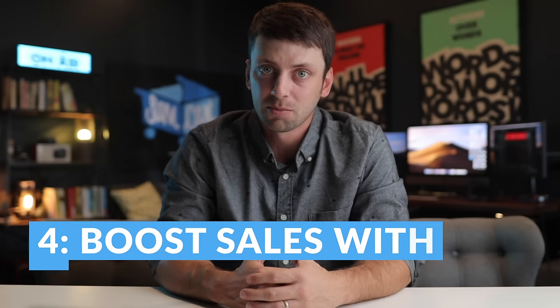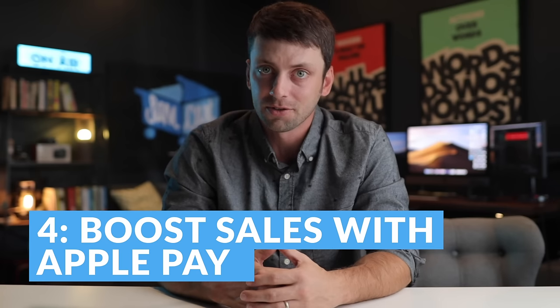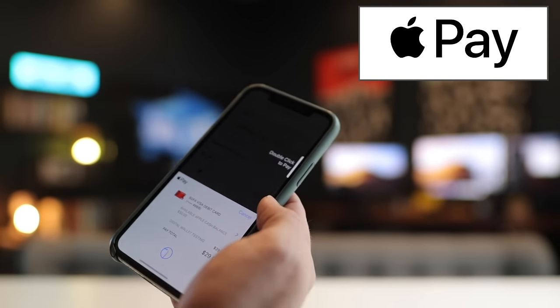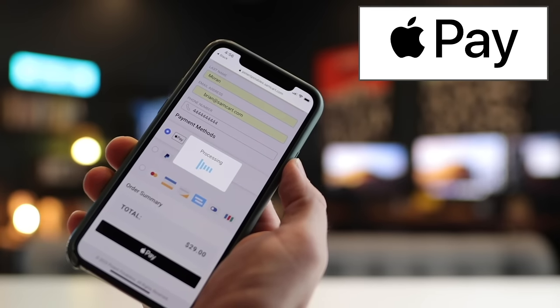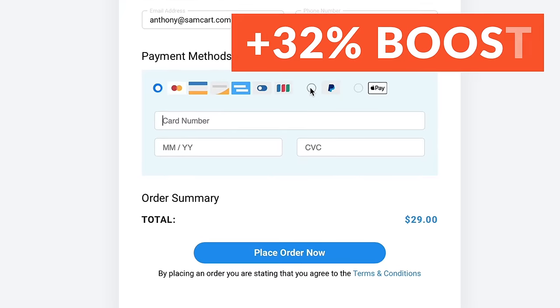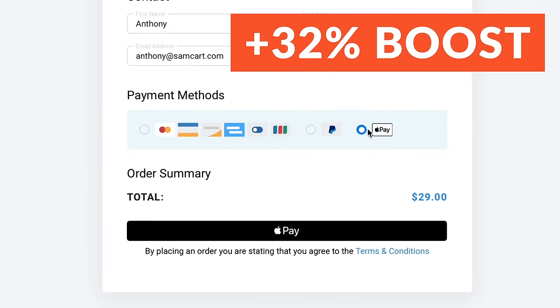Number four: Kajabi doesn't support Apple Pay, Google Pay, or Microsoft Pay, which means if someone's on their cell phone and they want to buy your course and they're not near their wallet, you're going to end up losing that sale. With SamCart, digital wallets are built right in, which is proven to boost your sales by up to 32%.